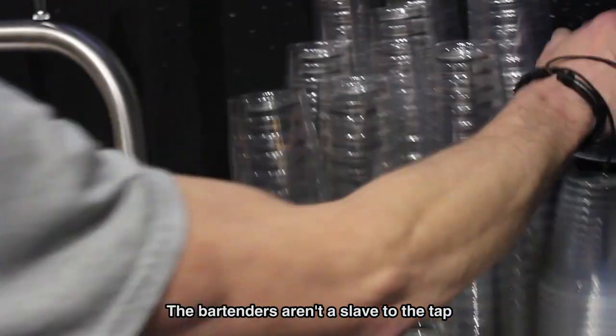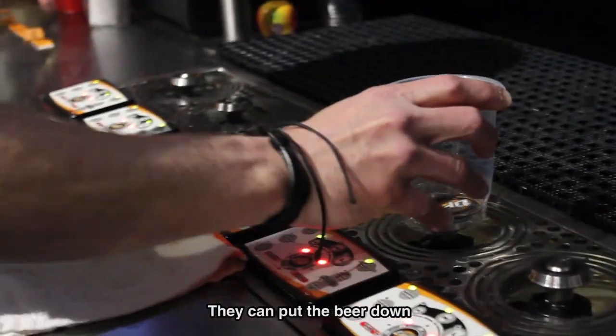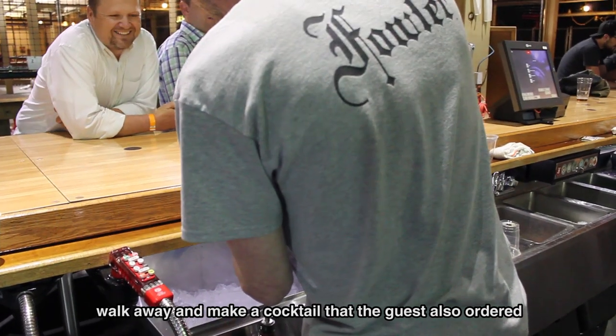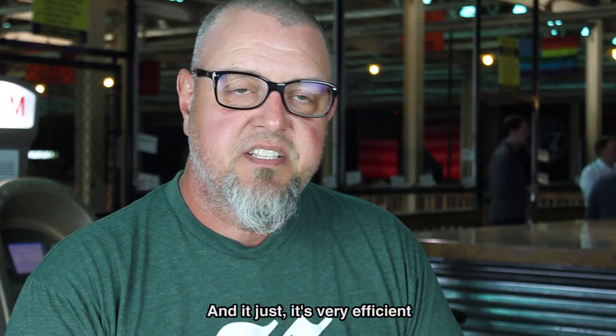It's a time saver. The bartenders aren't a slave to the tap. They can put the beer down, walk away, make a cocktail that the guest also ordered, turn around and the beer has made itself perfectly. It's very efficient.